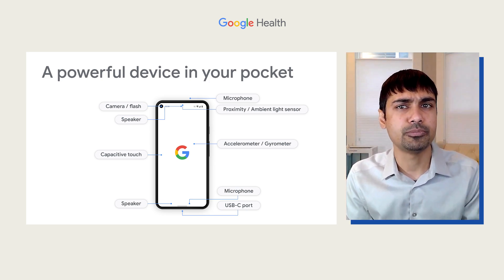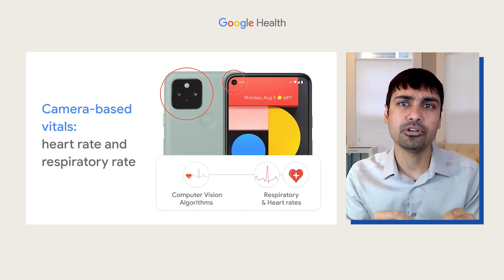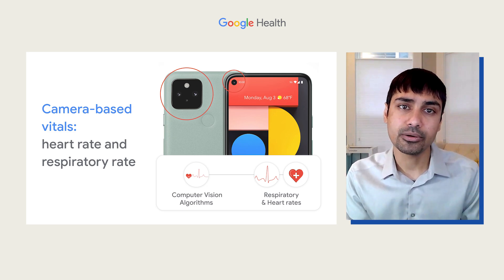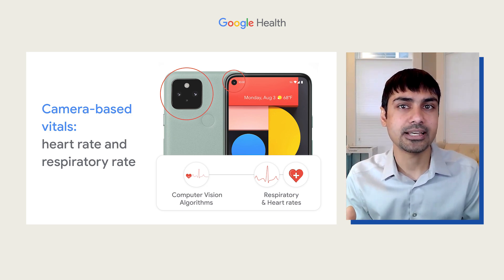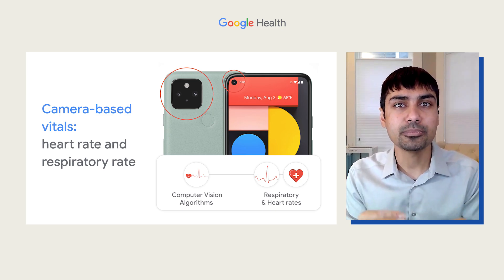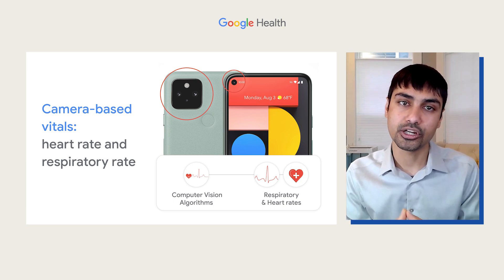Among the initial projects we've been exploring, we're excited to share with you the use of the camera phone to measure your heart rate and your breathing rate. Typically you need specialized sensors or devices to measure these numbers, but today we're excited to share the ability to measure both using technology that will soon be available in the Google Fit app.